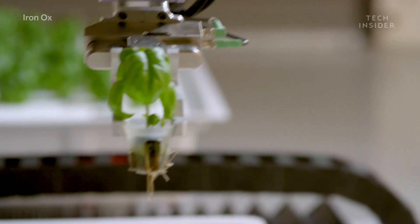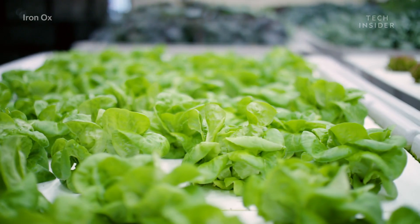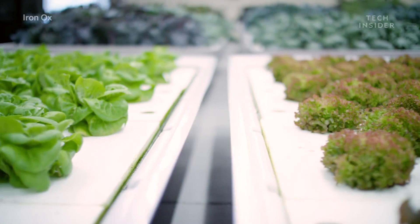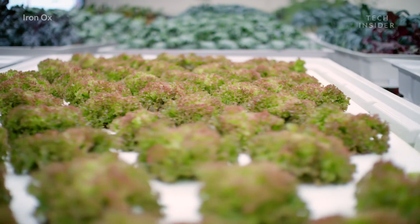There are multiple advantages of our approach to farming. With hydroponics, we can grow near consumption, near people. And with robotics, we can make sure that we're getting a consistently great product every week. LED lighting helps the company grow two dozen varieties of leafy greens and culinary herbs, including lettuce, kale, and basil.